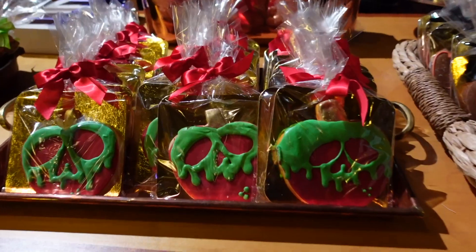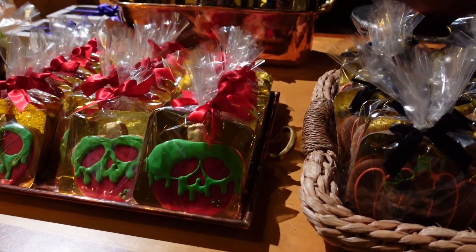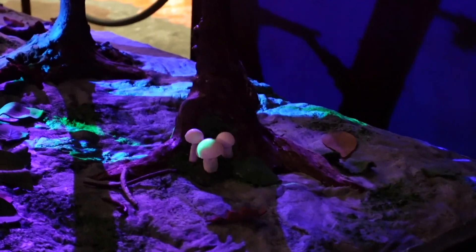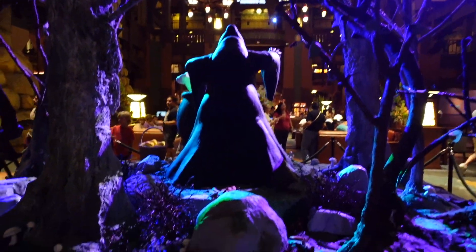And see if you can find the 13 Hidden Mickeys. Oh no, I feel a challenge coming on. I'm giving you one of the 13 Hidden Mickeys — it's the mushroom right there. The mushrooms on the back make a Hidden Mickey. I've found four so far, so let me know if you find more. We can do a teamwork thing where we all work together and find them all.